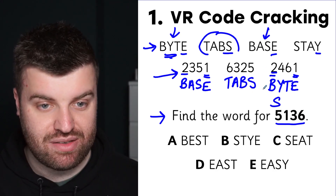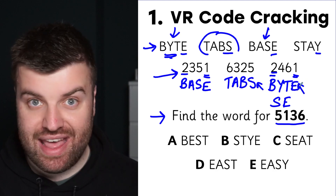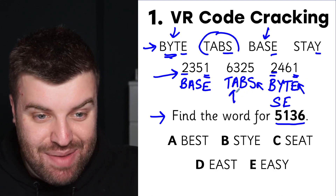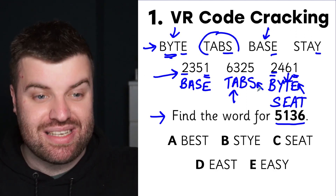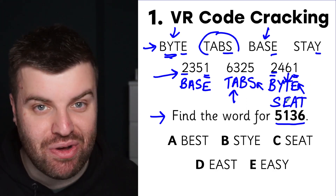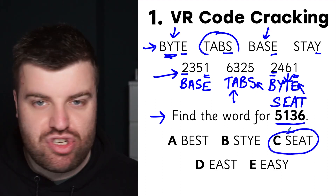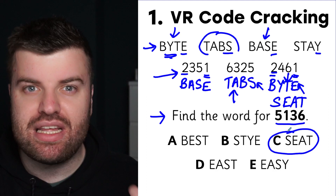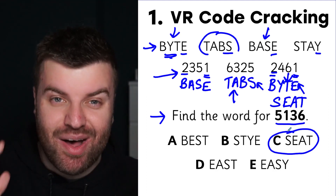All we have to do now is look at the question: 5-1-3-6. Five is S, one is E, three is A, and six is T. We can see T in both BYTES and TABS. We have solved this question — the answer is SEAT. We've just turned the most tricky reasoning question we could find into something we can solve in just a couple of minutes.